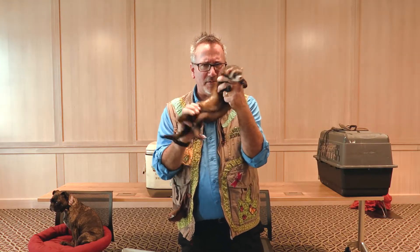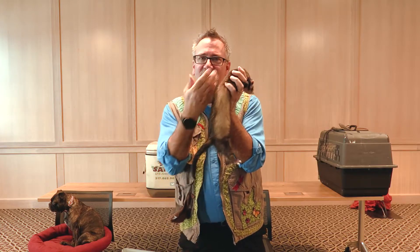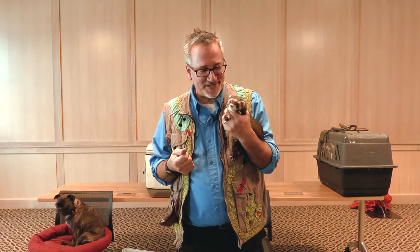In nature there are predators, like the ferret, and there are prey, like the mouse. Don't worry — do you think that hurts the ferret? No. We don't do anything to hurt any animals. Her backbone is long, skinny, and flexible — which is a pretty neat example of that adaptation I was talking about. The characteristic that the weasel has that allows it to survive life in an ever-changing world.